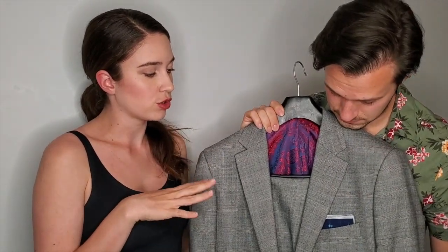What makes the suits from the fabric market different from something custom done in Toronto? Cost is the obvious big difference. To get this suit done in Toronto would have cost me $800. This one cost me $250, maybe $300, and that's on the more expensive end at the fabric market.